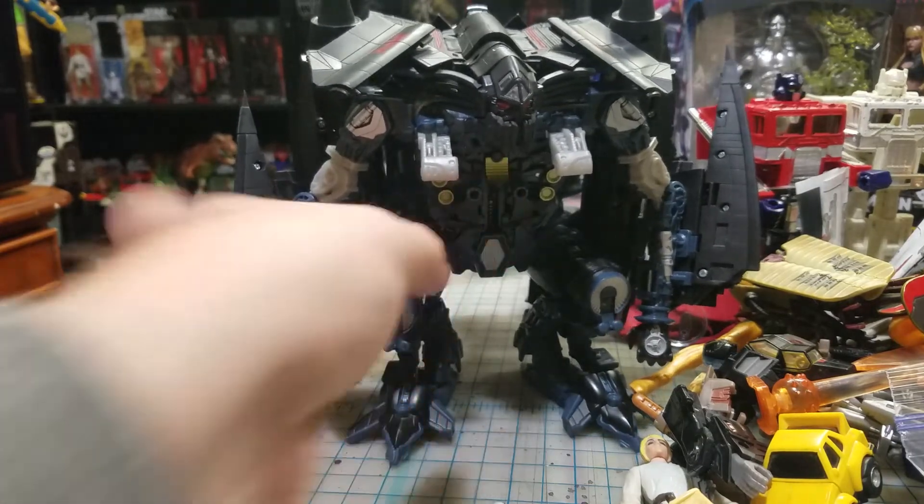That rust is going to be tough to get off - might have to try some CLR or something. We'll try restoration and see what happens. I was going to ask someone, but maybe I can find out myself - let me look it up in the book.